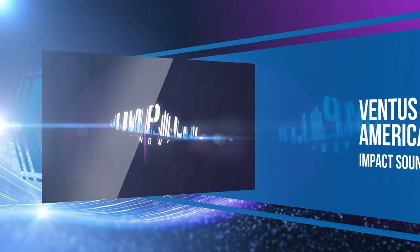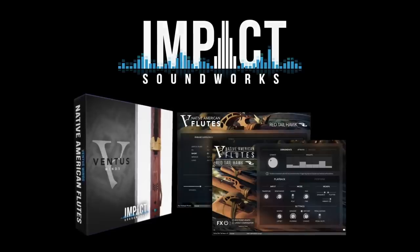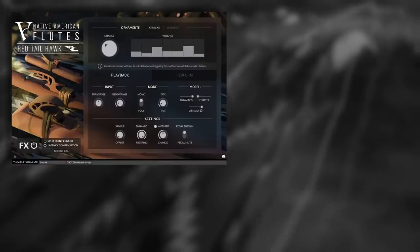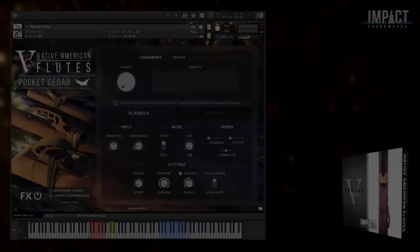The seventh entry in Impact Soundworks' Ventus Wind series, Native American Flutes, makes the list — three different traditional Native American flutes sampled and captured as both multi-sampled instruments with true legato and hundreds of categorized phrases. The Ventus series continues to be one of our favorites.